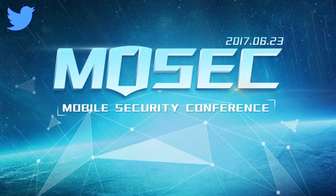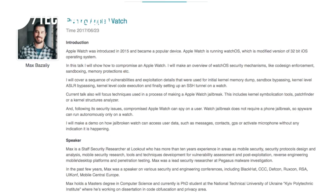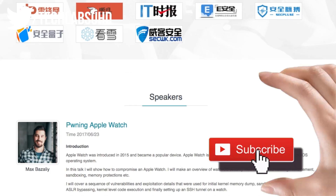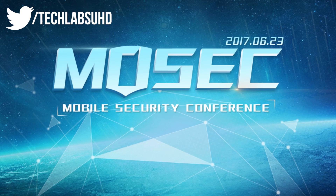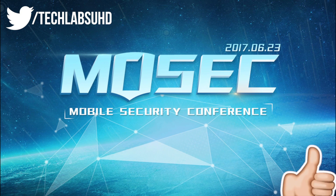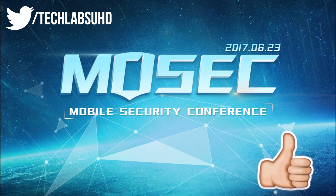What's up guys, TechLabs Vroom here. Welcome back to another quick jailbreak update video. We have some really fantastic news that we just obtained from the MOSEC conference that ended a few hours ago. The real iOS 10.3.2 and iOS 11 beta 2 jailbreaks have been demoed.